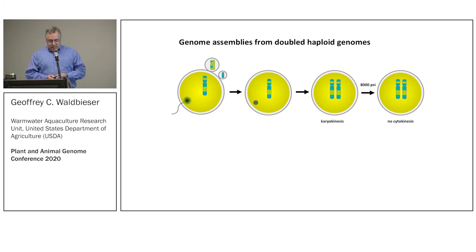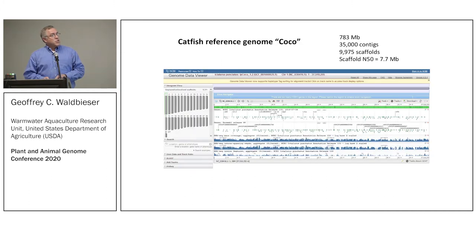That is a very low-efficiency process — you put thousands of eggs through the pressure shock and get a few that survive, but they're very precious. The channel catfish genome we produced using short-read technology was produced from a fish we named Coco — named after Coco Chanel, the fashion maven — because our fish is Channel Number One.